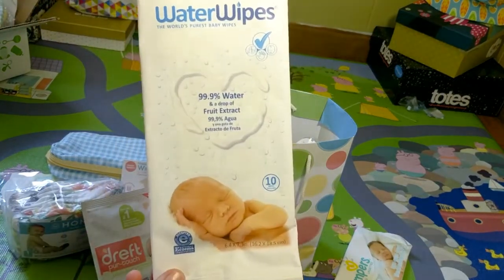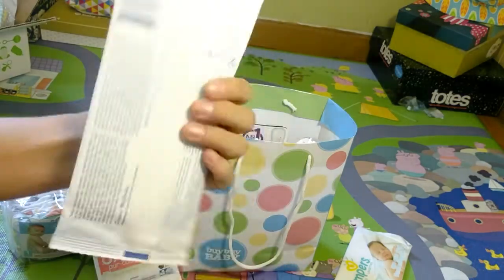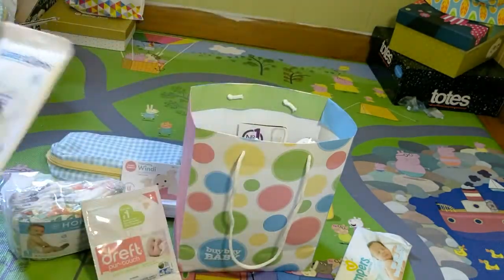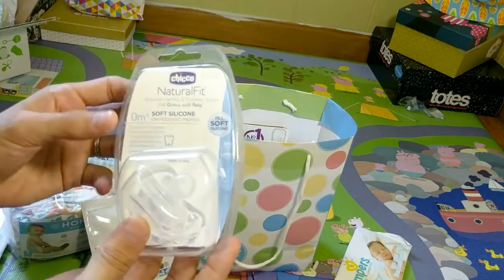It comes with Water Wipes. I love Water Wipes — they're really easy to use. I hope it comes with a coupon for Water Wipes because they're expensive.